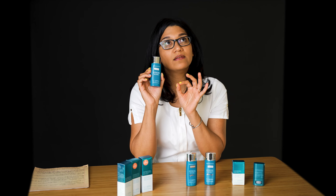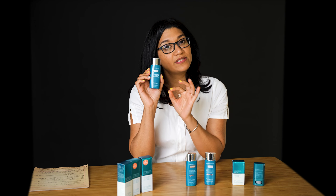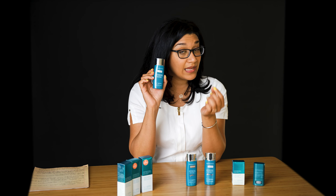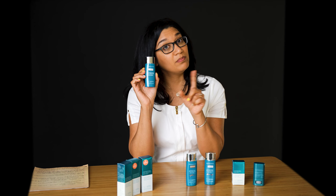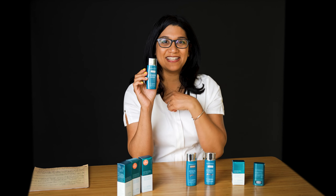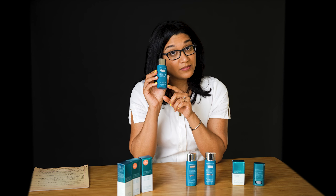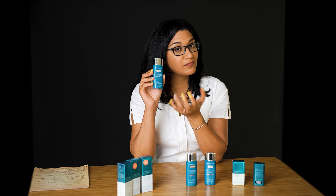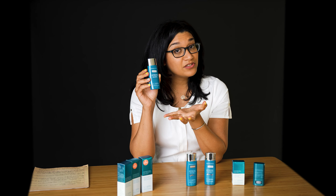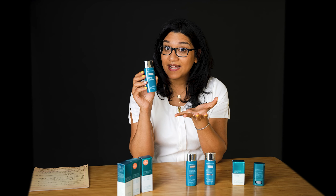By having it broad spectrum, what that means is that it is also protecting you from UVA rays, which are the rays that are going to age the skin. UVB means burning and UVA means aging. That's why you want your SPF to be broad spectrum — if it's not broad spectrum, it is not protecting you from those harmful aging rays, and also those rays that degrade the skin cells and can give us cancer.